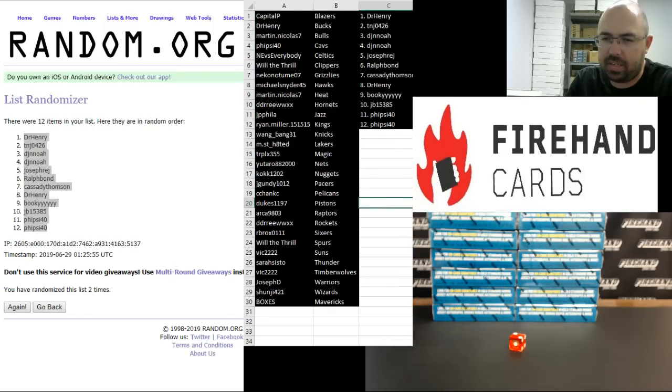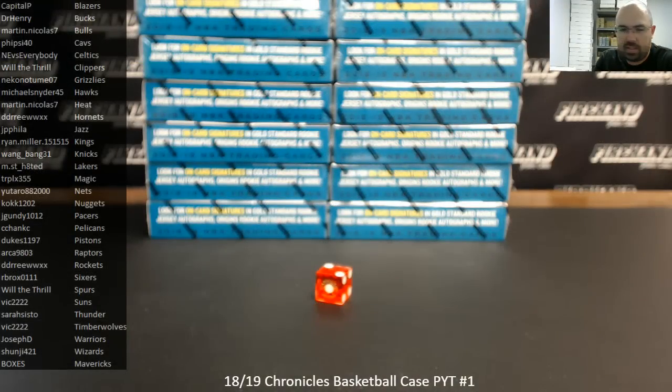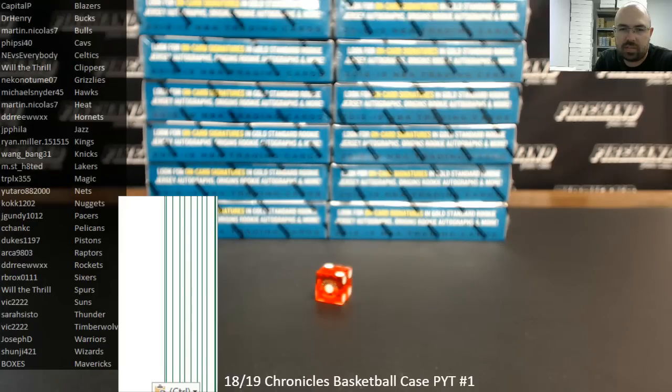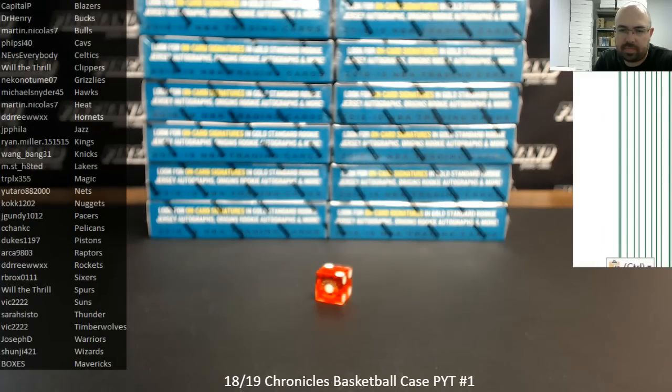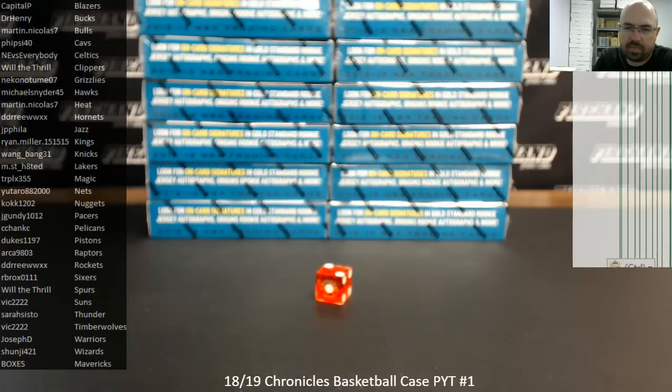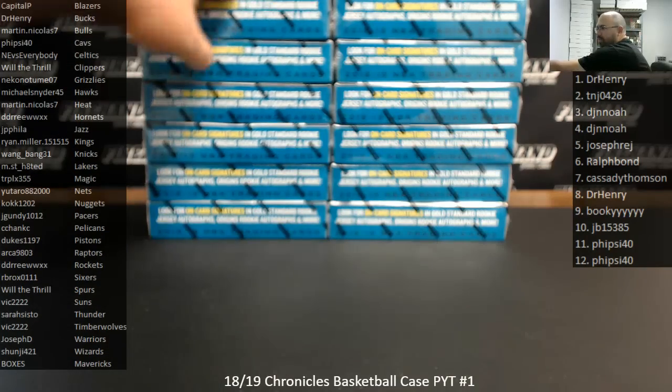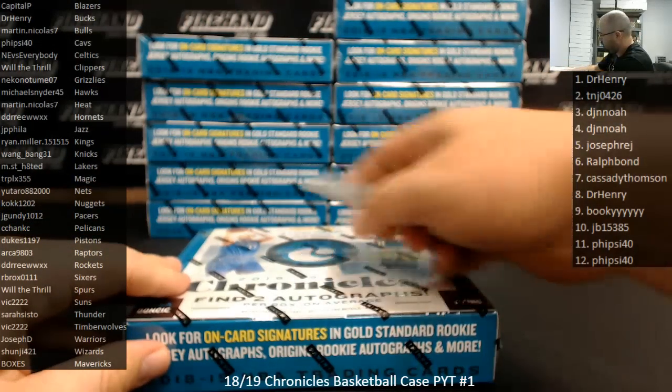Alright guys, good luck to you. I'm going to get your names up on the screen. Best of luck, everybody. Dr. Henry, you're going to have the Mavericks in this first box.